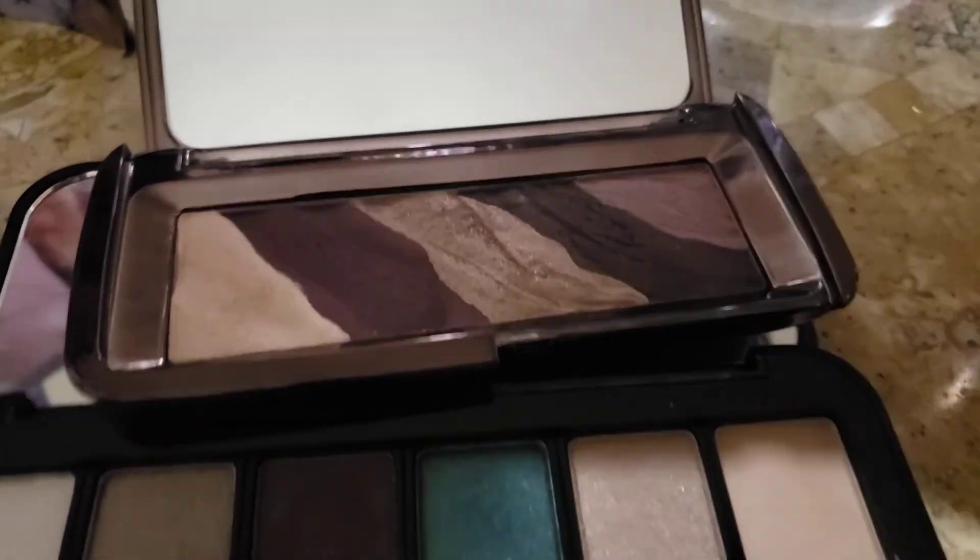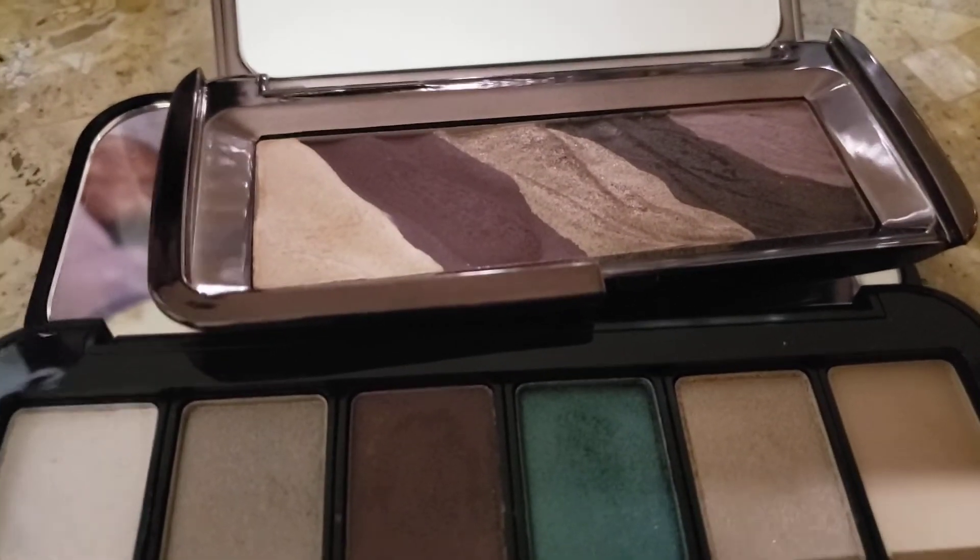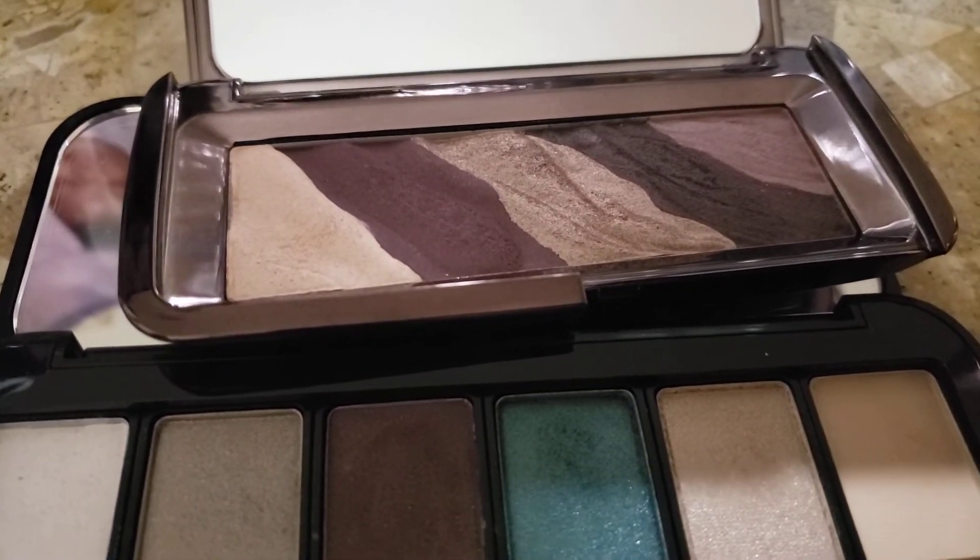Hello to everyone, how are you this evening? I have a very small haul to share with you. My Ulta order came in and by very small, that is exactly what I mean.